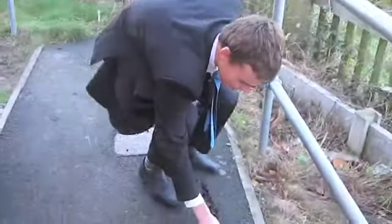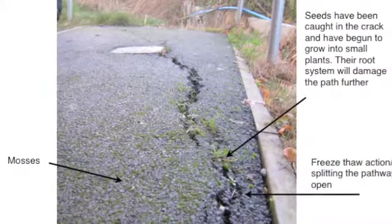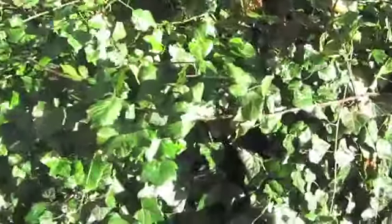Weeds are coming through due to a lack of attention. We see ivy has completely taken over this wall. Clearly it's going to affect the wall, and the wall might fall down into the farmer's field. The farmer will be very upset.